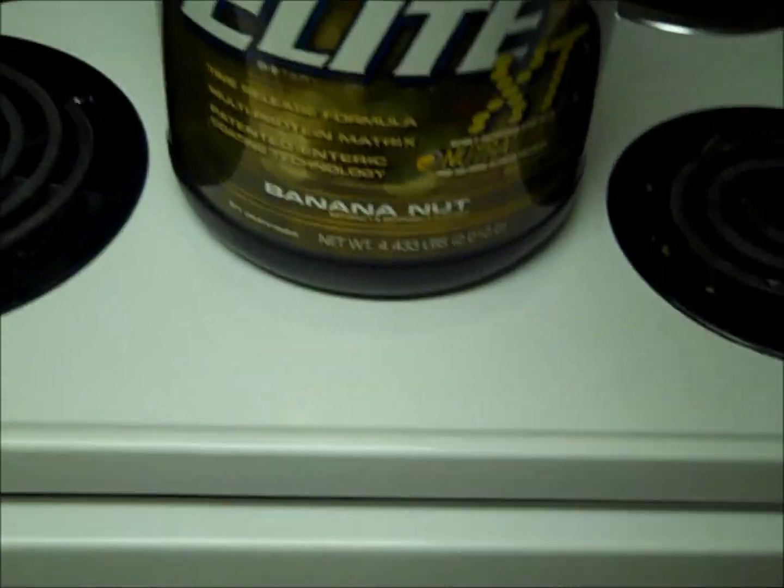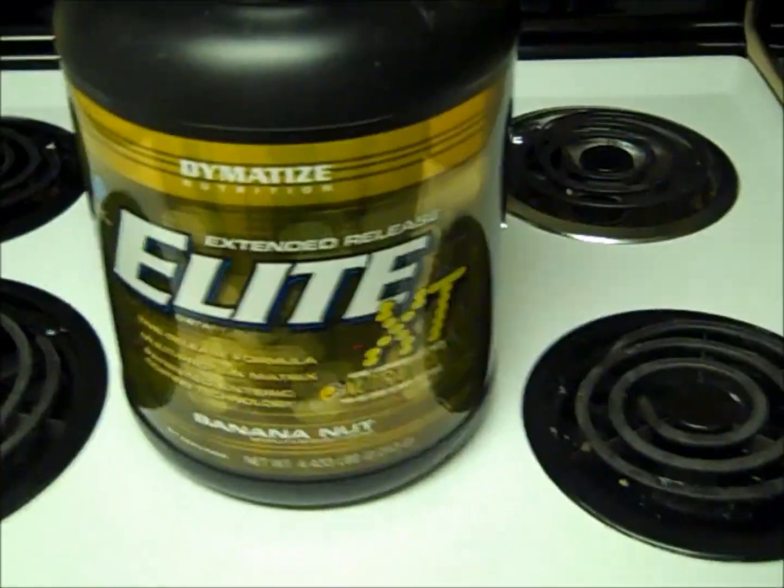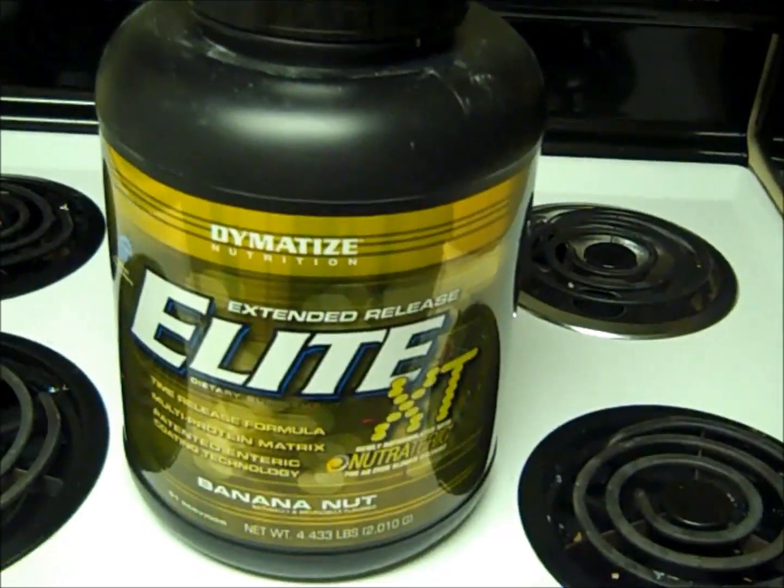It's almost 4.5 pounds for like $30 and you get free shipping and handling if you buy it off Amazon.com. You cannot beat that price.